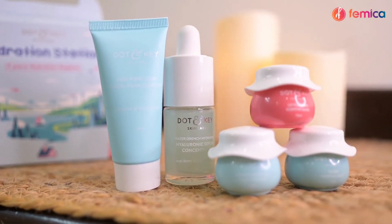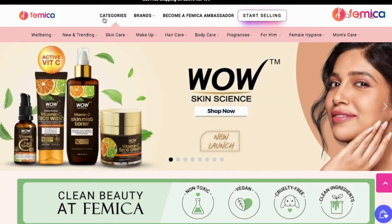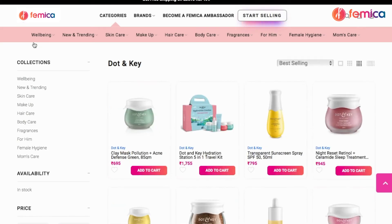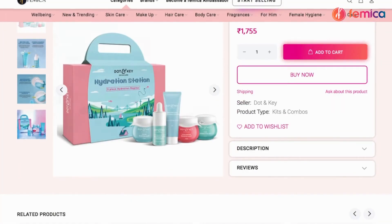Let's see how you can get these products at Femica. To shop Dot & Key products at Femica, you just need to visit our website. On the home page, in the brand section, you can search the brand name Dot & Key. By clicking on the brand name, you will find all the products available at Femica. By clicking on a product, you will find all the information regarding it — benefits, how to use, key ingredients, and more.